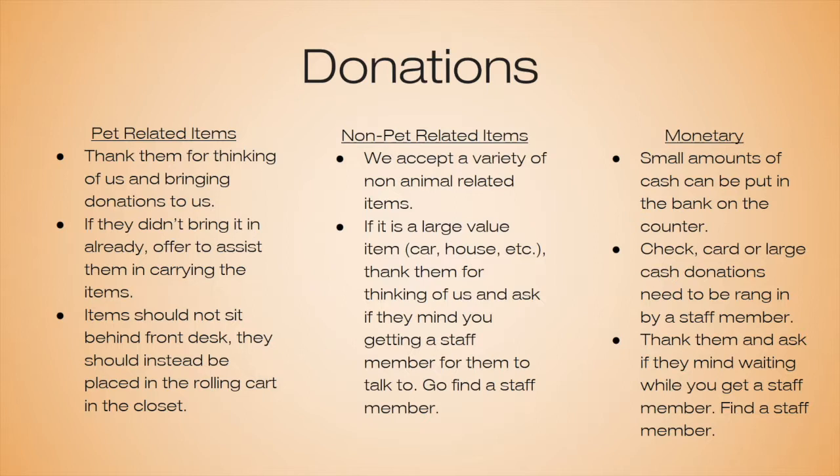If someone wants to donate a monetary amount, small amounts of cash can be put in the bank on the counter. But if they want to donate a check, card, or large cash donations, those would need to be rung up by a staff member. Thank them for thinking of us and ask if they mind waiting while you find a staff member. If there's no one around, you can always call upstairs to me, Allie, or Kelsey to come down and collect the donation. A staff member must physically handle the money.